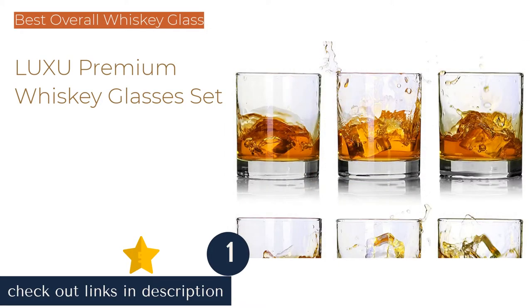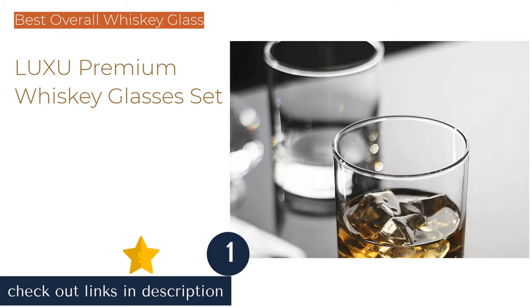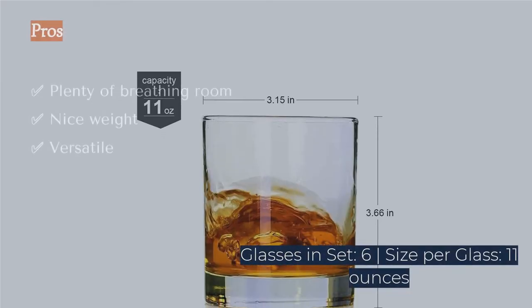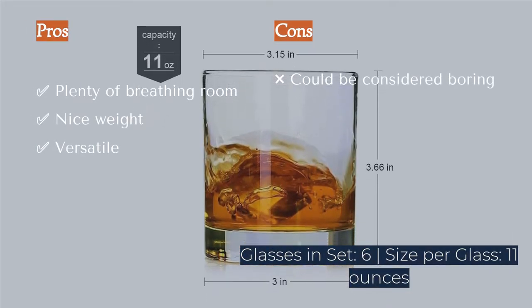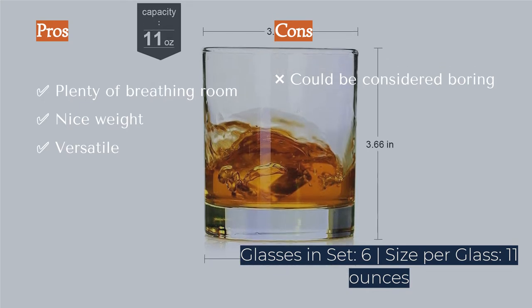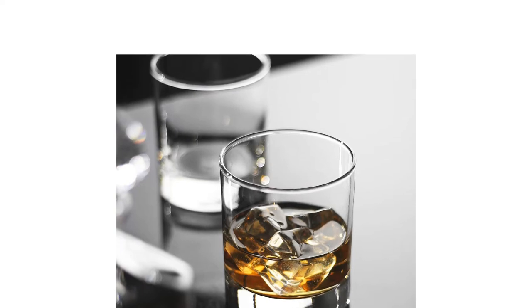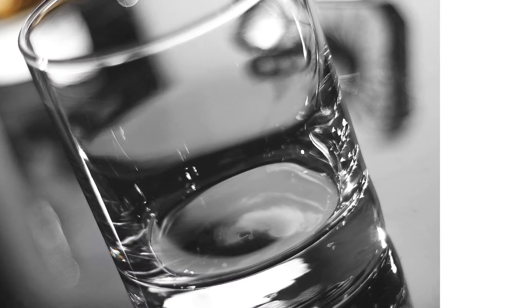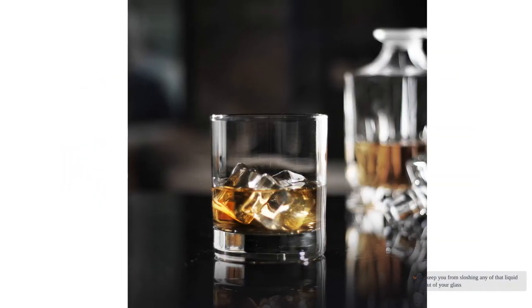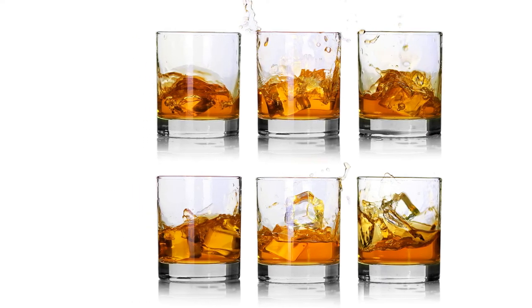The first product on our list is the Luxbe Premium Whiskey Glasses Set. The Luxbe Premium is a set of classic 11-ounce rocks glasses. The rim is wide enough to give the drink breathing room and fit the nose and mouth comfortably, but not too wide. The glass has a thick base which provides a sleek look and makes it bottom-heavy so it won't tip over. You can get a solid swirl going, and the straight walls keep you from sloshing any liquid gold out.